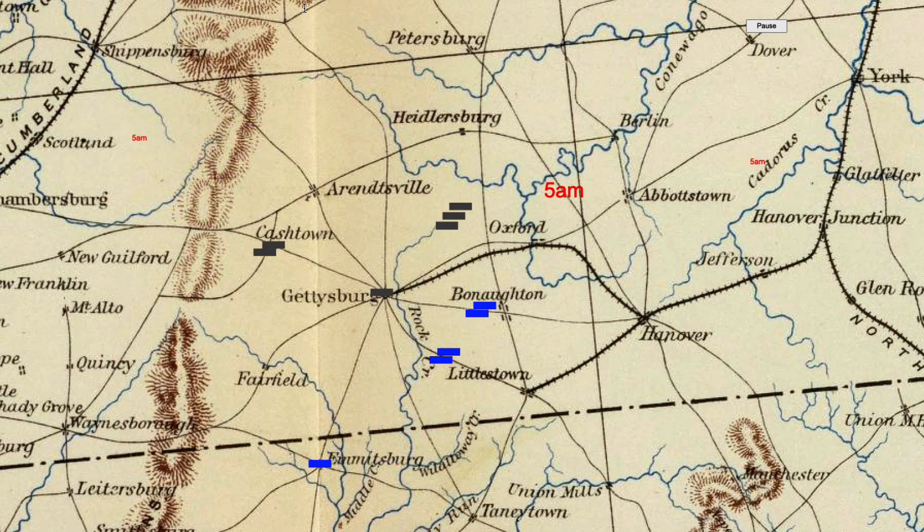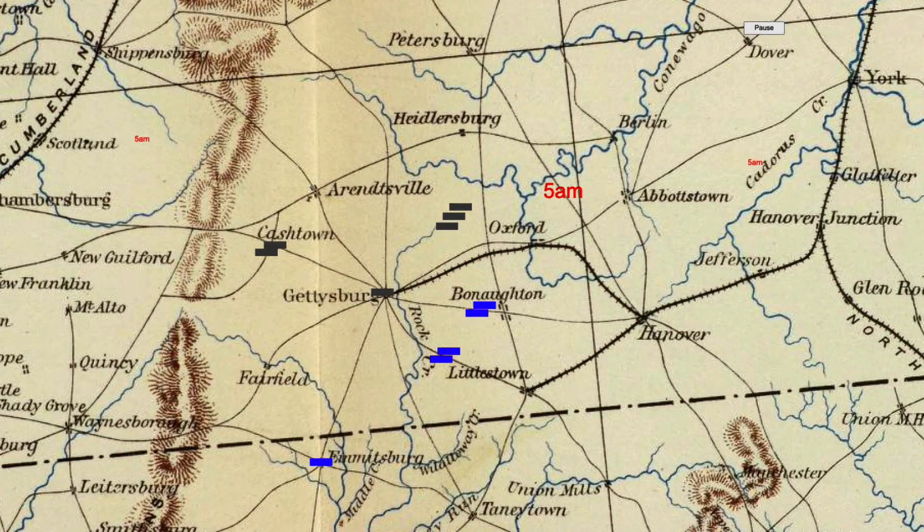According to Edwin Coddington in his book 'The Gettysburg Campaign,' General Stuart met with General Lee and they agreed that Stuart would try to "separate the Union Cavalry from the main body of the Army and at the proper moment swoop down onto its rear." General John Gregg's Union Cavalry Division is here along Hanover Road east of Gettysburg. Kilpatrick's division is to the south at Two Taverns. Merritt's brigade from Buford's division is to the southwest at Emmitsburg. I'll start the animation and you'll see the brigades moving toward battles on the left and right flanks of the armies and also out west near Fairfield.